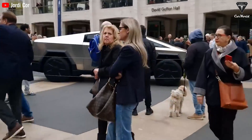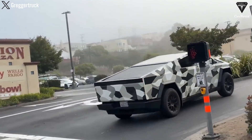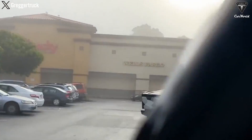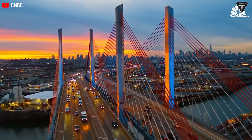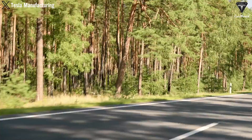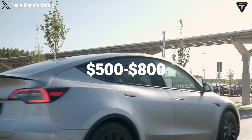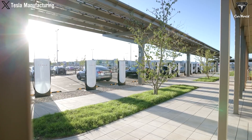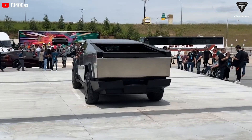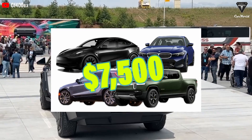Even with moderate driving, the accumulated savings on fuel and maintenance can offset the higher initial cost over time. For example, the average annual fuel cost for gas vehicles in the U.S. is around $2,000 to $3,000, while the electricity cost for an electric vehicle is only between $500 and $800 a year. Additionally, the environmental benefits of EVs — such as reduced CO2 emissions and incentives like rebates from the federal tax credit up to $7,500 — could continue to make the Cybertruck a favorable option.